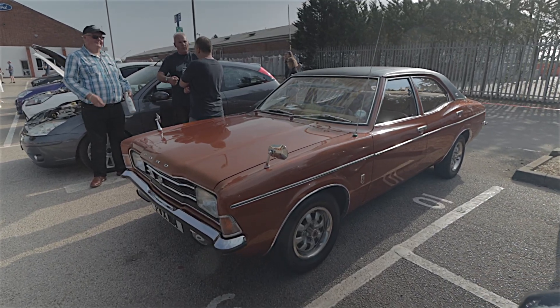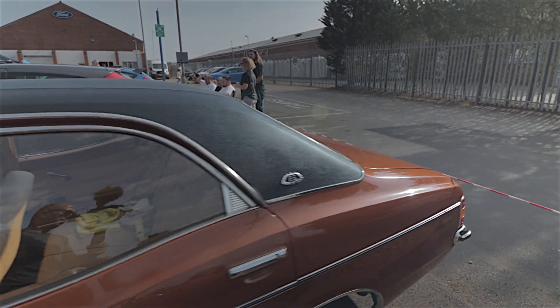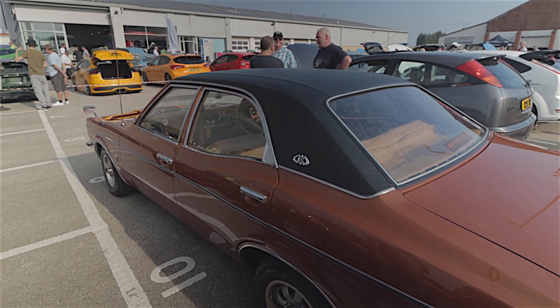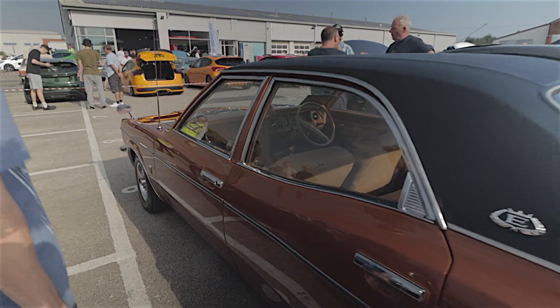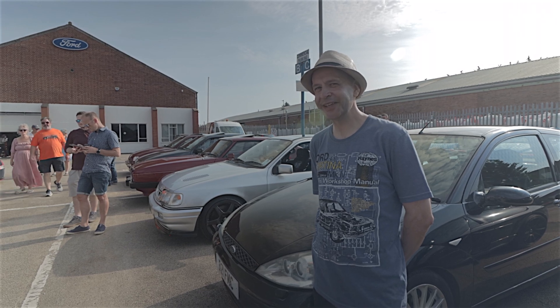Back to our category — a 2000 Executive, one of the later Cortinas. This one should have the later dashboard in it — yes it has. Final roof, same size as a Mondeo now. We're at TC Harrison, so I'm about to introduce you to a TC Harrison legend. This gentleman worked for TC Harrison for 33 years, and he's here today showing us this Focus ST. Ladies and gentlemen, Danny Bennett.